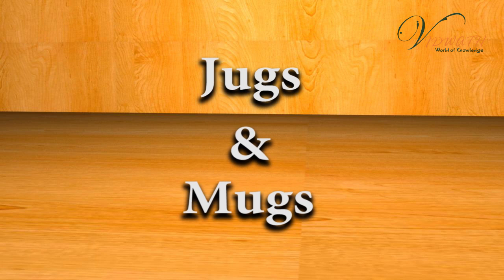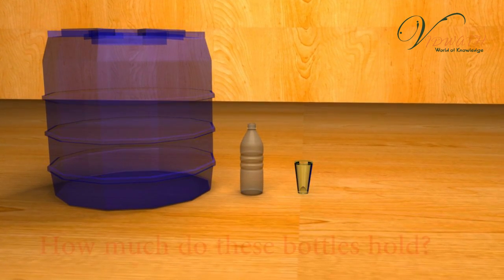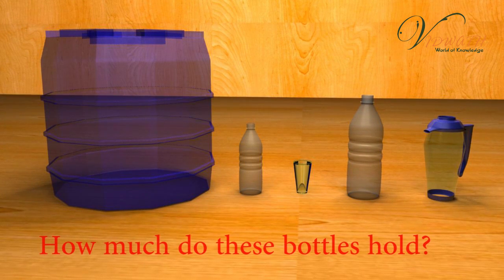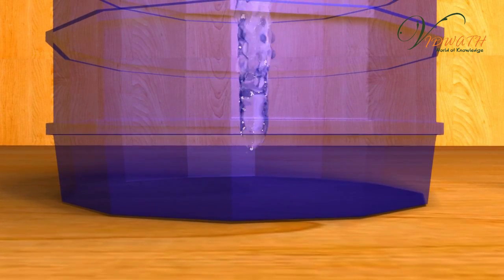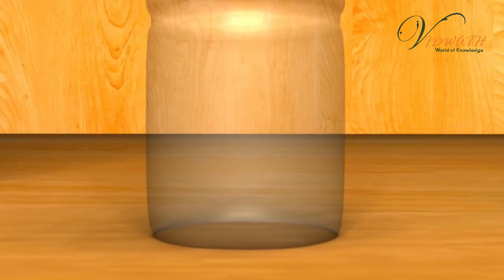Jugs and mugs. How much do these bottles hold? In our daily life, we purchase liquid things such as milk, oil, etc. Do you know that quantities of liquids are measured in liters? Now, let us understand how to identify the capacity of the containers.